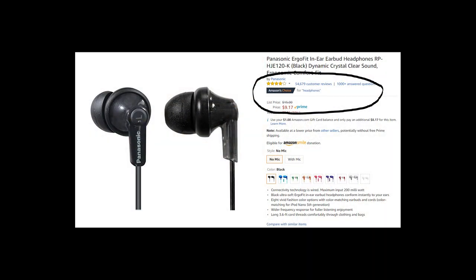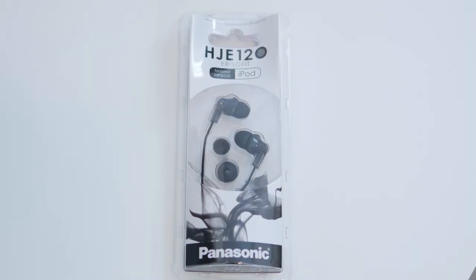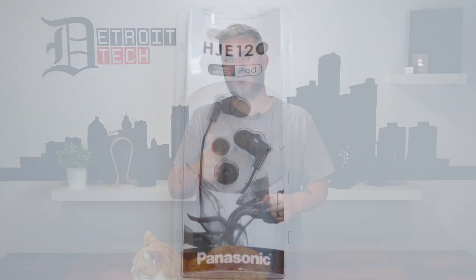They're the Philips HJE12 ErgoFit earbuds. They were priced so cheaply and with so many reviews, with an average of 4.2 stars, I had to get them. I couldn't imagine so many people actually loving these simply because they're cheap, even if they sound like crap. So I figured I'll take one for the team, for science.